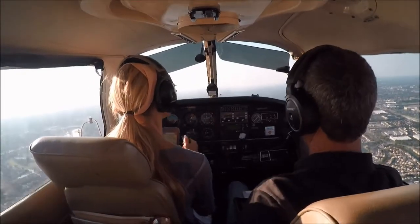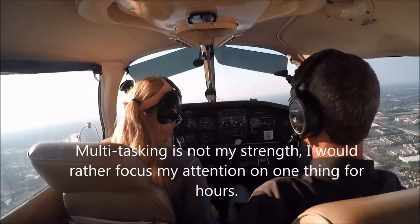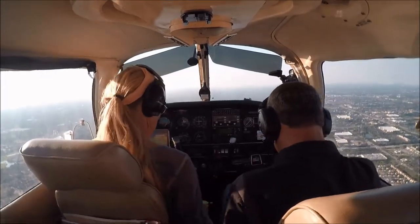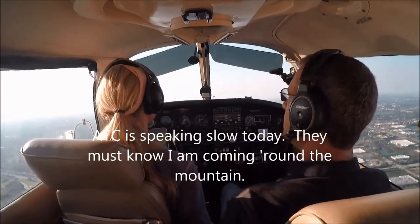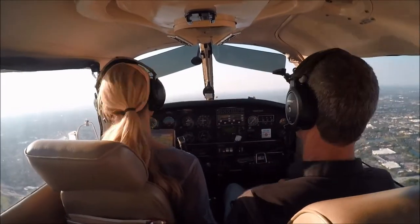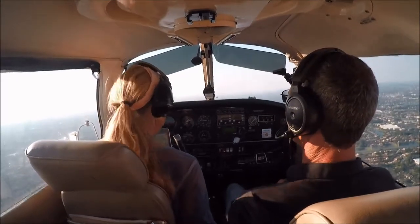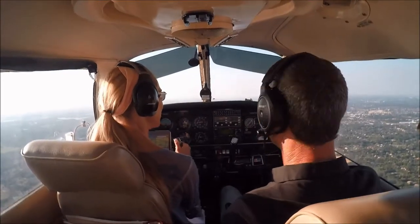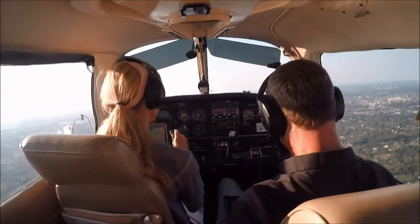Landing and departing runway 10, visual approach in use. All VFR aircraft advise your position, type aircraft, and direction of flight prior to taxi. Caution for cranes and towers in the vicinity of the airport. Advise on initial contact — you have information Kilo.